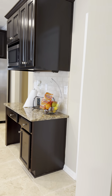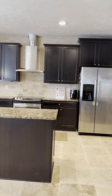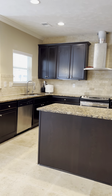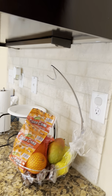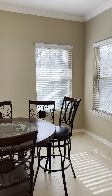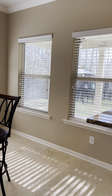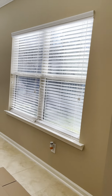In the kitchen you have granite countertops, tile backsplash, 42-inch cabinets, recessed lighting, tile floors, and a walk-in pantry. The eat-in breakfast area off the kitchen overlooks the backyard with lots of windows.